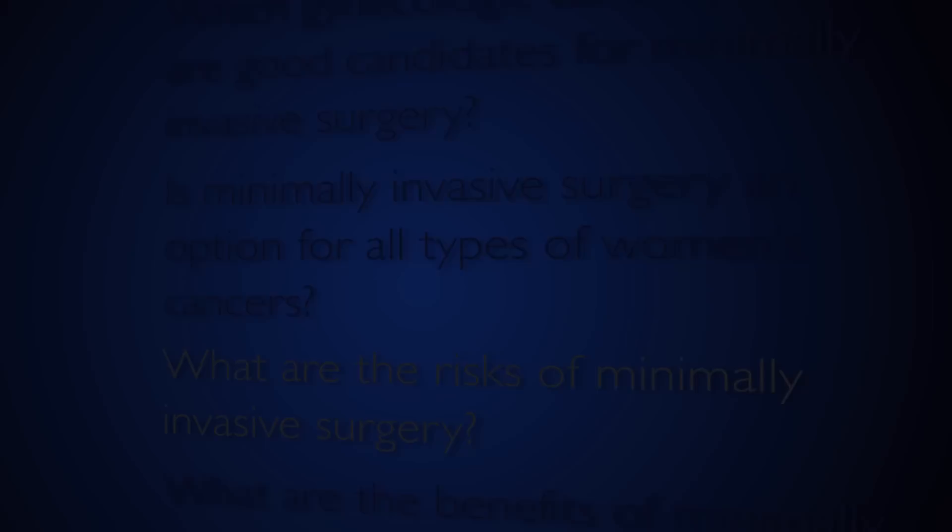Minimally invasive surgery is an option for most, but not all, patients with gynecologic cancers. For patients whose disease has spread outside of the organ where it starts — especially diseases like ovarian cancer — an open approach is still the best way to get all of the cancer out. But for patients with more limited disease, minimally invasive surgery really is the way to go in the majority of situations.